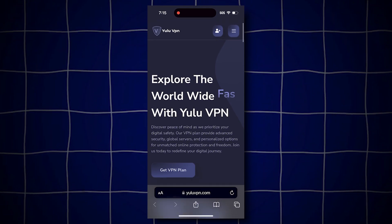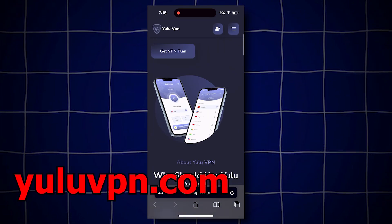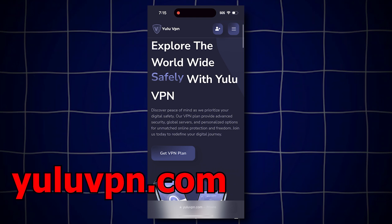The way this works is you're going to want to go on your phone and go to this website called yuluvpn.com. Once you get the VPN and use it, they give you a $1,000 money prize which you will be able to claim instantly, and I will even show you proof that it works.